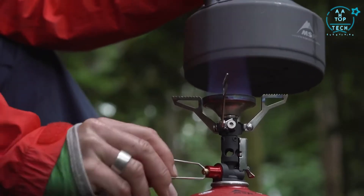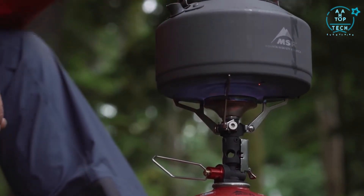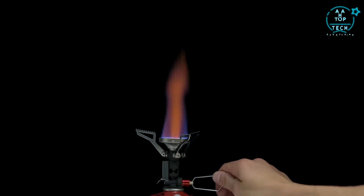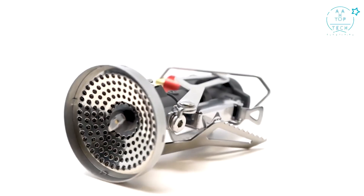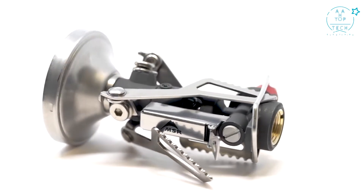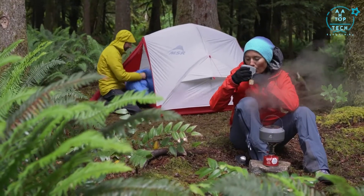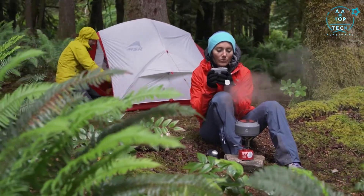With its broad burner the Pocket Rocket Deluxe generates a powerful flame despite its compact size, and the burner's lip adds wind resistance increasing efficiency. Precision flame adjustment allows you to go from torch all the way down to simmer, and the stainless steel pot supports fold down to create an impressively small pack size. At just 83 grams or 2.9 ounces, the Pocket Rocket Deluxe packs in a ton of performance, offering one of the best overall cooking experiences in its class for three season backpackers.